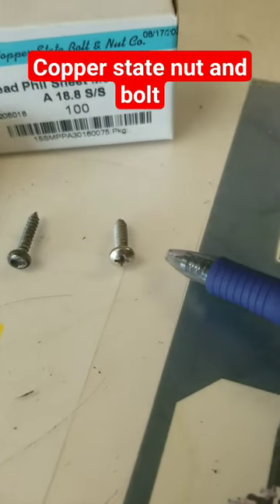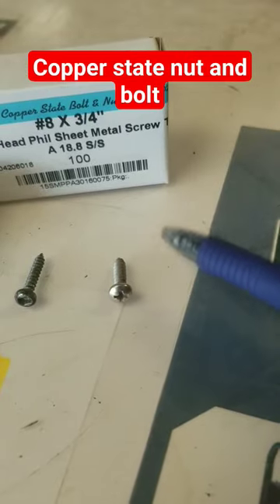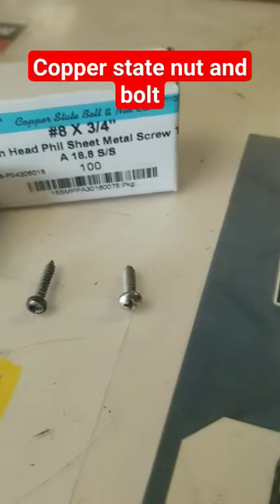We're going to be replacing them with stainless steel so it won't rust — Phillips head, a more common driver, with a thicker, coarser thread that hopefully makes up the difference with 64 years of age on those.